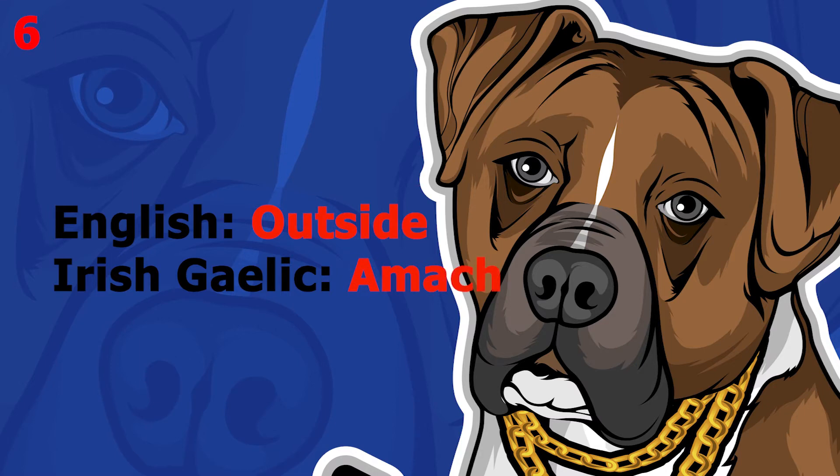The word is 'outside', which in Irish Gaelic is 'amach'. This word pronounced more slowly sounds like 'amach'. The word is 'amach'.